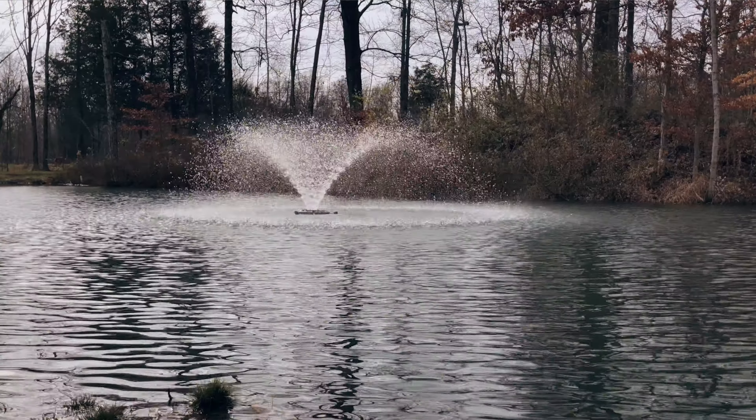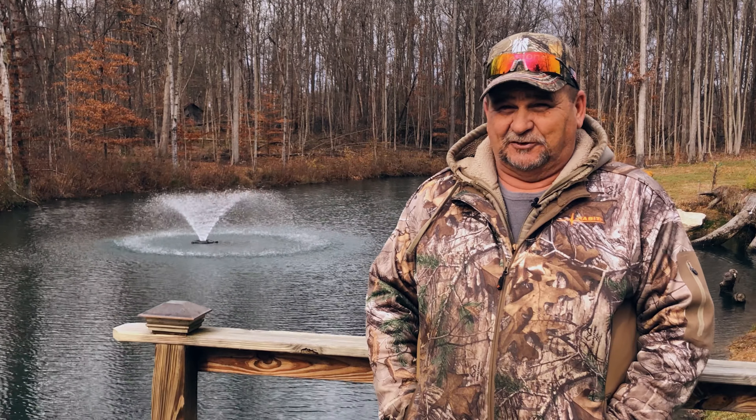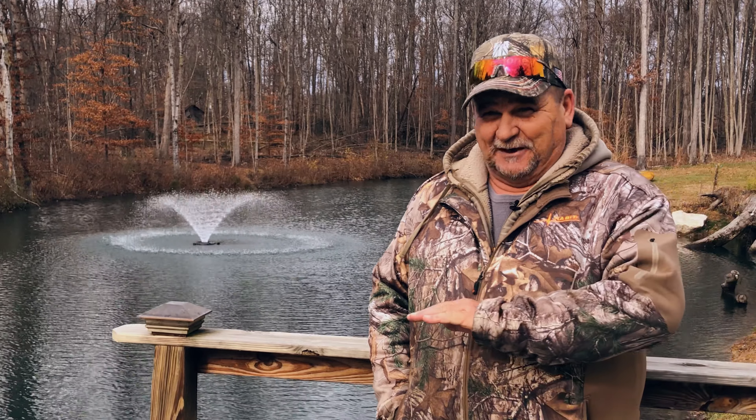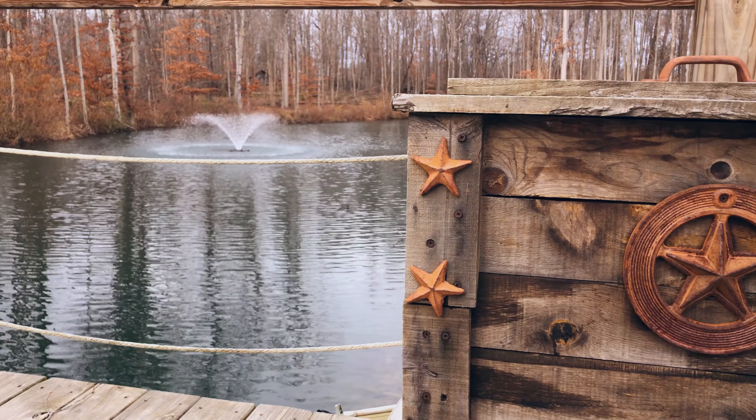The pond has gone from mediocre to outstanding as far as its health. After four months, the fountain had done its job — it just kept getting better and better. I haven't had to buy any dye, no copper phosphate — I haven't had to do anything to the pond since the fountain was installed, and that's huge.